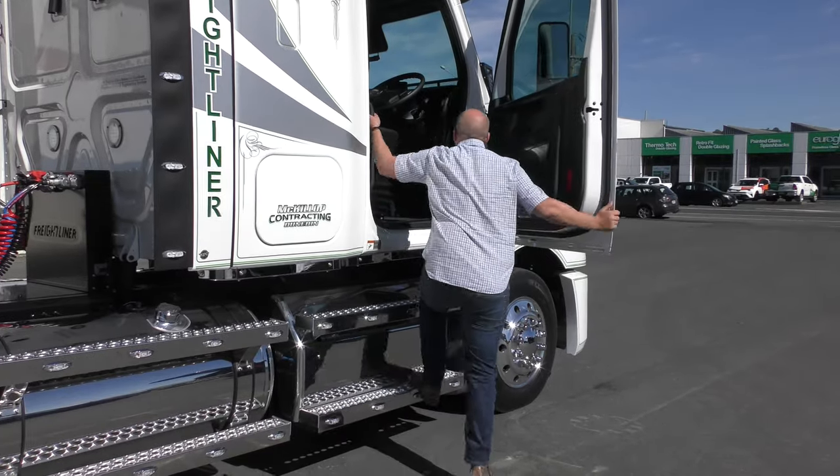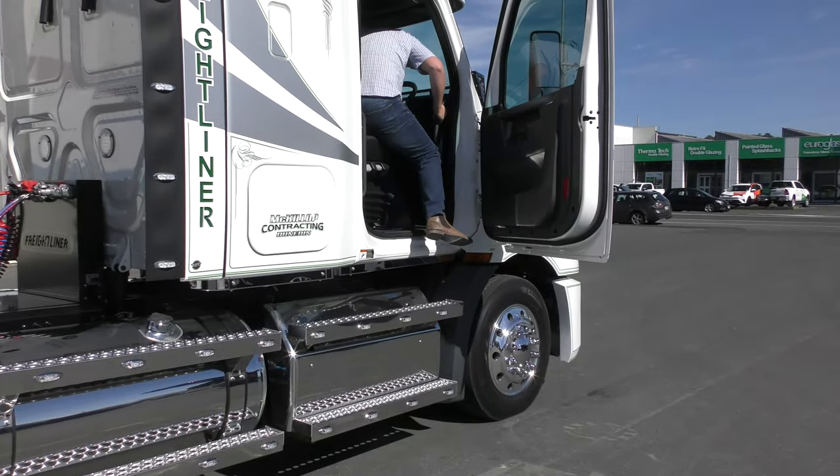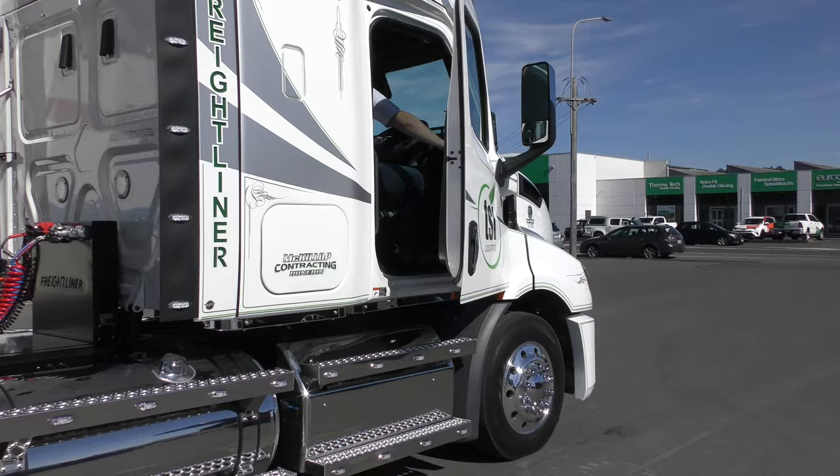Getting in this truck is very good with a low cab, wide opening door, well placed steps and very good grab handles.